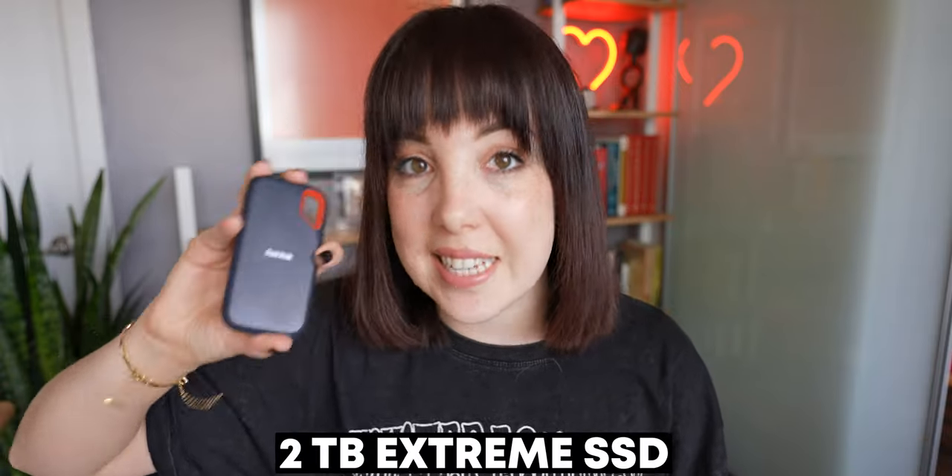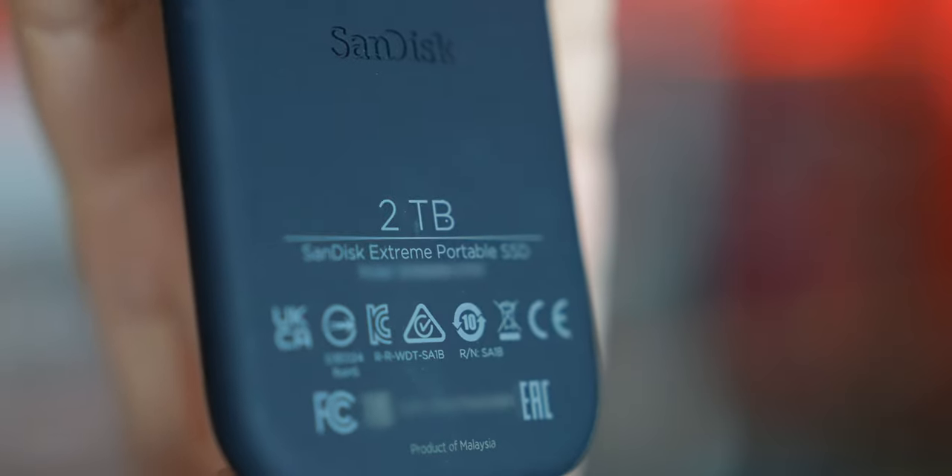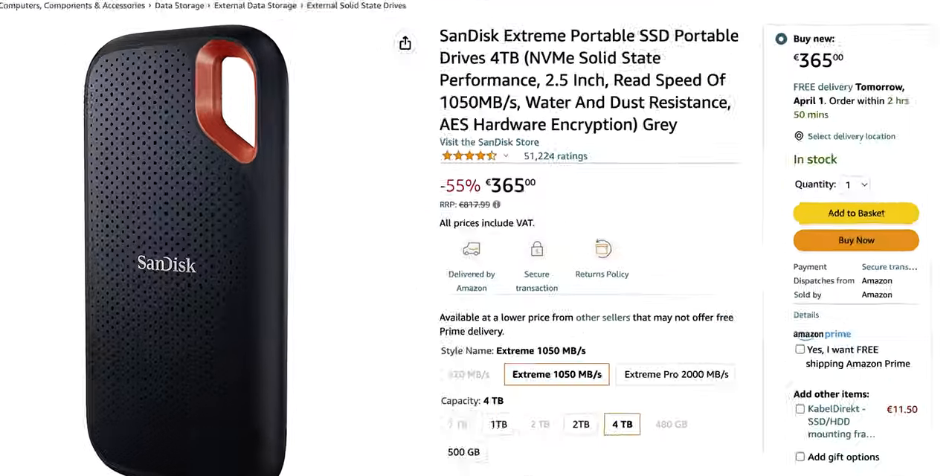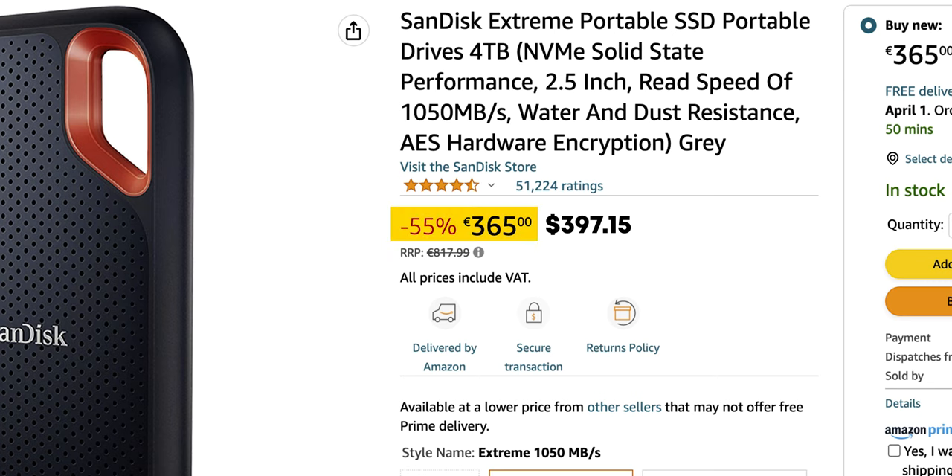Last year I decided to invest in one of these — this is the 2TB SSD. It performed really well, it treated me very well. So it was a no-brainer to also invest in the 4TB version, as I had a few trips coming up and with this kind of work you need a lot of storage space. I went on Amazon, saw this great deal — only $400 instead of $800 — and man, was I wrong.